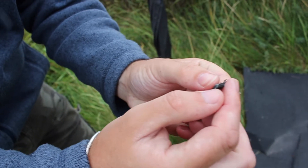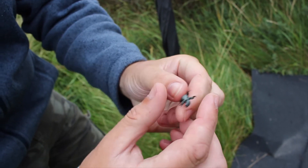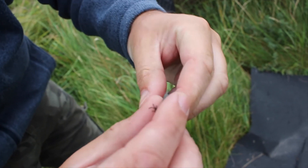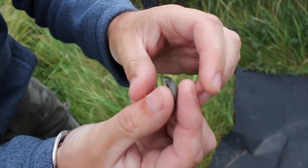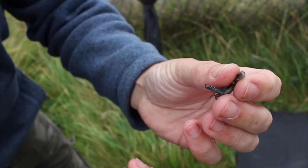Even a large beetle would be a predator of something this small. These are probably the best part of a week old, and you can see we're not squashing them or harming them in any way.